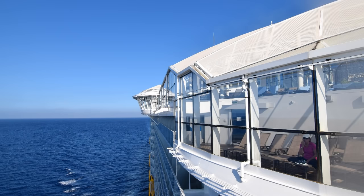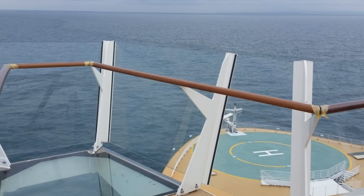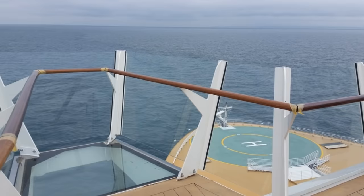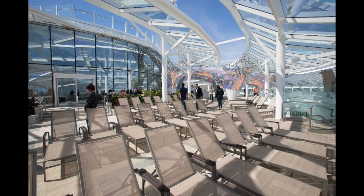One of my favorite Symphony of the Seas secrets is to check out the bridge wings. On Oasis-class ships, there are bridge wings on the forward end of the ship that allow you to take some amazing views. Located on Deck 14, these viewing platforms extend out from the ship to provide the absolute best view of what is around. To get there, go into the Solarium and walk all the way forward. On either the left or right side, you'll see doorways that lead right out to these viewing platforms, and they're incredible. Make sure you bring your camera.